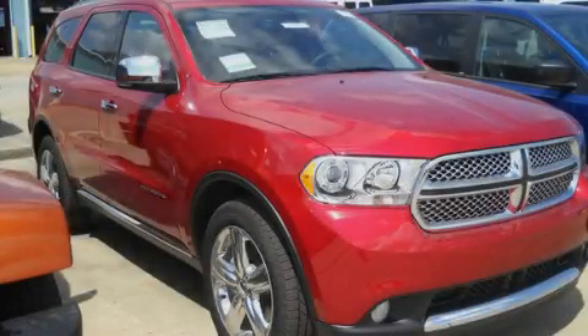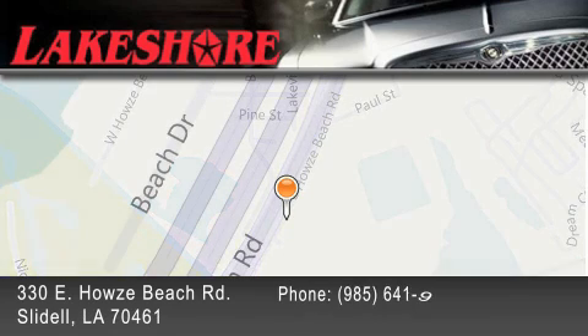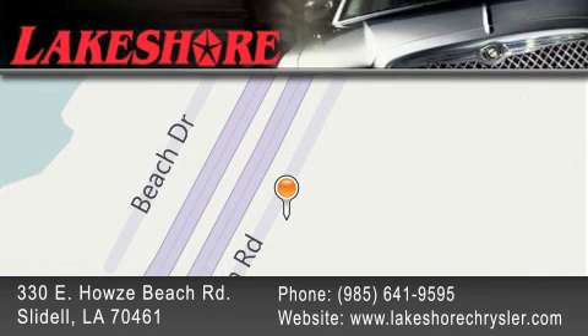Contact us today to arrange your test drive. Lakeshore Chrysler Dodge Jeep Kia is located at 330 East Howells Beach Road. We have been servicing our community for over 20 years. Our main goal is to exceed all of your expectations so you'll return for future visits.